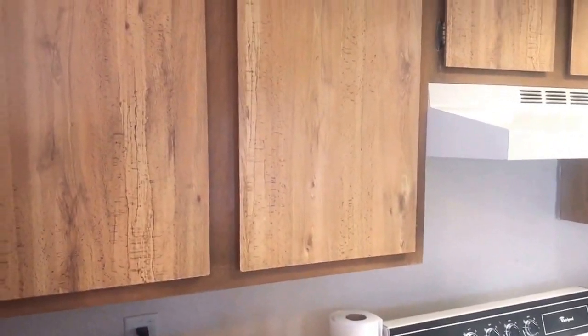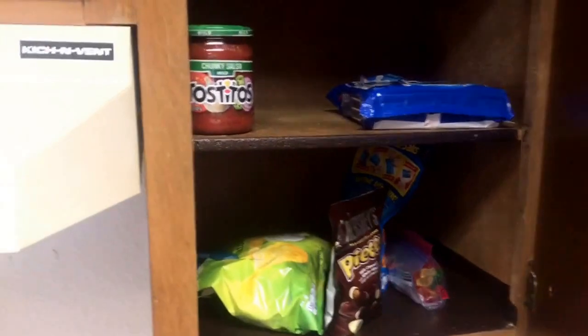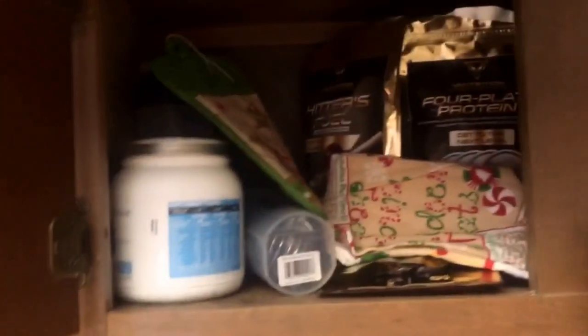Got the dining room table where we eat, four chairs, nothing special, garbage can, simple stuff. Cabinets, all types of storage. I'll show you guys the patio. Basic stuff in here — the most important part, the snack area. It's pretty weak right now, not gonna front.